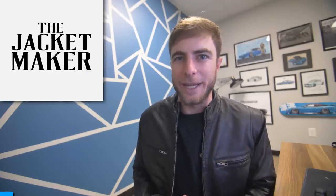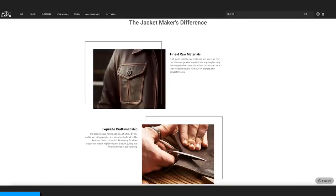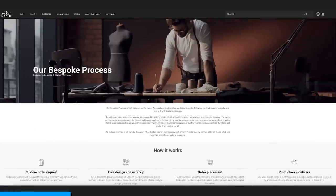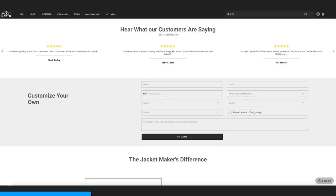Before we get started with today's video, I want to thank today's sponsor, The Jacket Maker. If you're looking for a really comfortable, great-looking jacket, The Jacket Maker is definitely the place for you. They have a made-to-measure feature that allows you to get your jacket crafted to your own personal measurements, and it's only $30 added to the initial price of the jacket. They also have a custom bespoke feature that many people enjoy with great reviews to prove it.